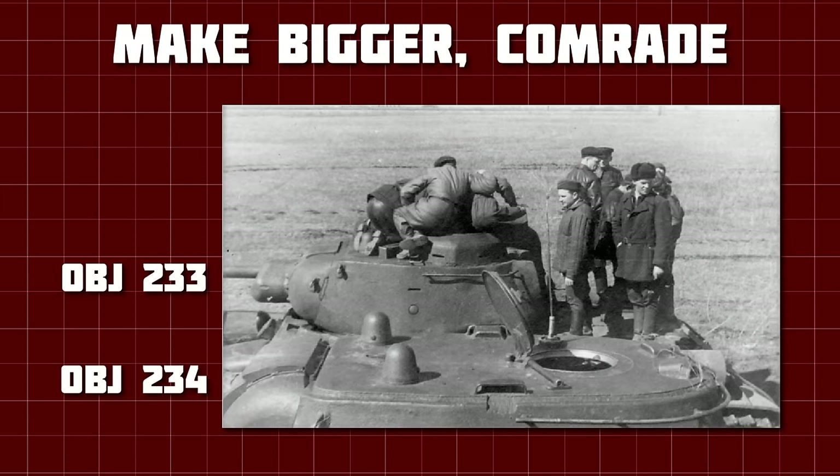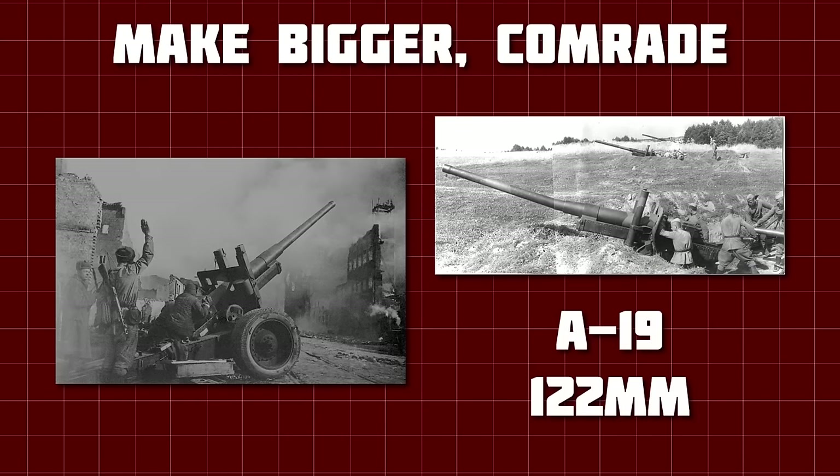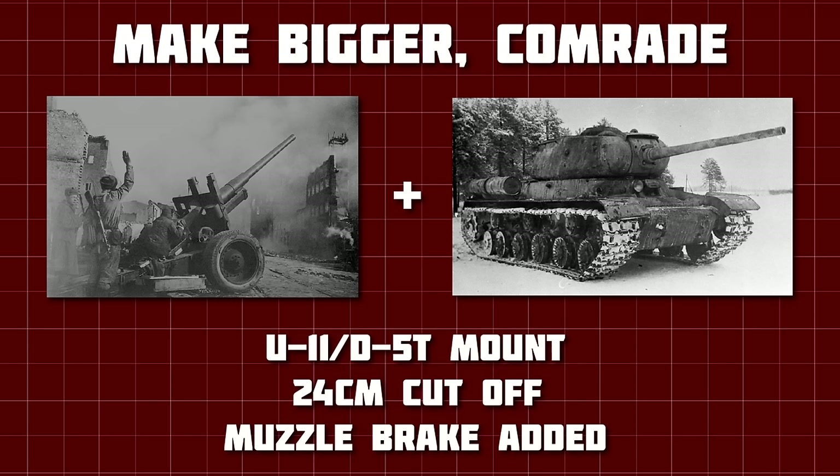The chief designer at Plant 100, the factory tasked with developing the IS-122, was our old friend Kotin, the man behind the KV-13. He had noticed that out of all the artillery pieces present at the Battle of Kursk, the 122mm A-19 field gun had proved to be the best for knocking out large enemy vehicles. Kotin and his team realised it was possible to modify this gun to fit into the IS. The barrel of the A-19 was mated to the mounting system of the U-11 Howitzer, which had also been used for the 85mm D-5T. To reduce weight and help balance this mammoth gun, the barrel was cut down by 24cm, and a T-shaped muzzle brake was added to compensate.